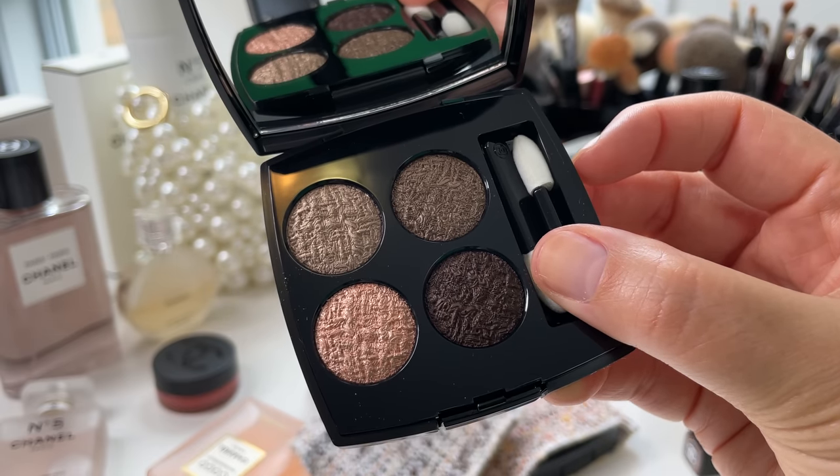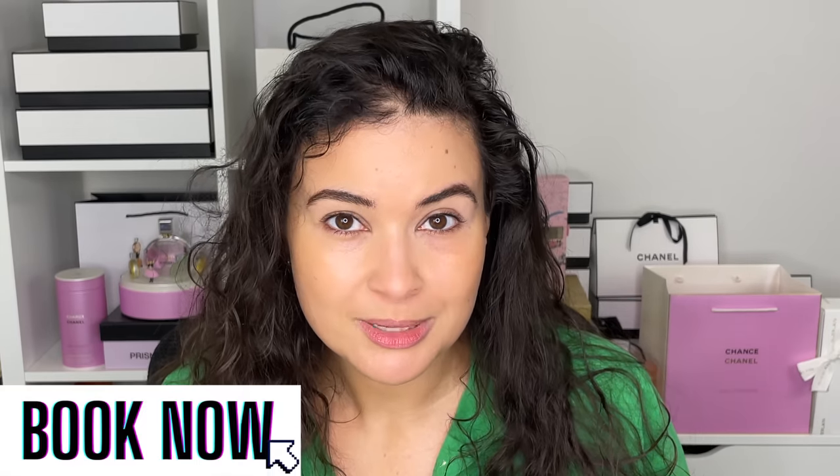Before we go any further, let's grab our iced coffee or hot coffee, take a sip, and get started. As you may know, I have my online beauty consulting service — a one-on-one video chat where you get to talk to me about any makeup concern and get my undivided attention. To make your appointment, click the link in the description box below.